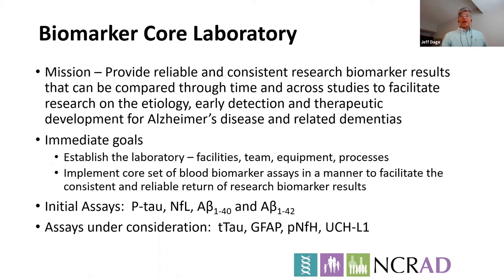The mission of the laboratory is to provide reliable and consistent research biomarker results that can be compared through time and across studies to facilitate research on the etiology, early detection, and therapeutic development for Alzheimer's disease and related dementias. Our immediate goals are setting up the lab and implementation of robust assays with broad applicability across all studies. The assays that have reached this level of understanding are neurofilament light, phosphorylated tau, and A-beta peptides 1 to 40 and 1 to 42. We're also watching the field and are interested in input on other assays with similar broad utility.